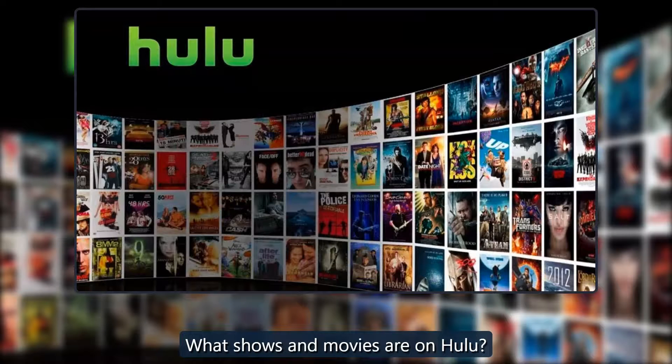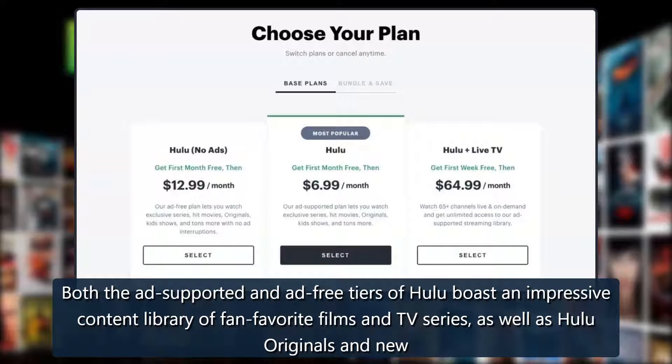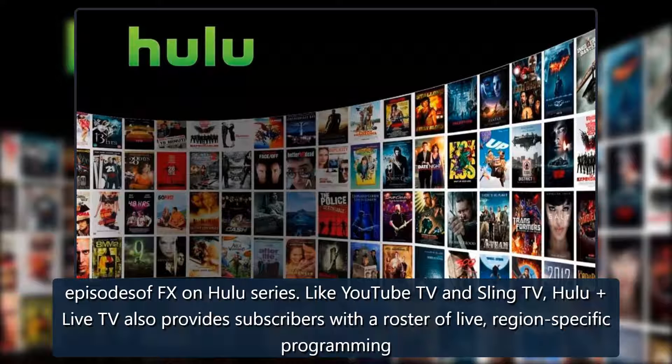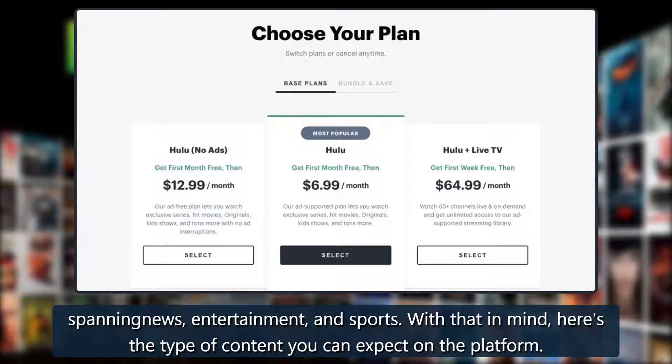What shows and movies are on Hulu? Both the ad-supported and ad-free tiers of Hulu boast an impressive content library of fan-favorite films and TV series, as well as Hulu originals and new episodes of FX on Hulu series. Like YouTube TV and Sling TV, Hulu Live TV also provides subscribers with a roster of live, region-specific programming spanning news, entertainment, and sports.